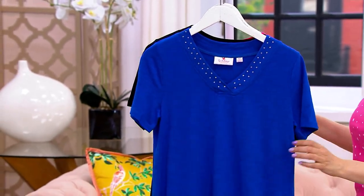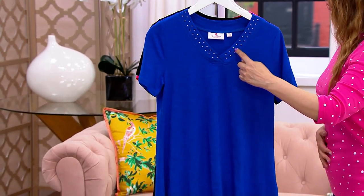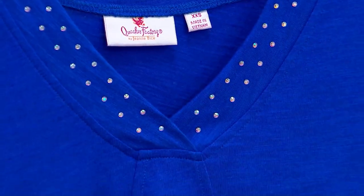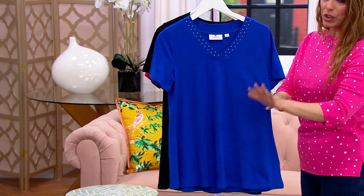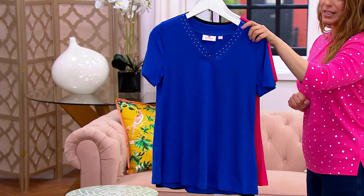Check this out — adorable v-neck top, short sleeve with rhinestone touches all along the neckline, a slight release at the waist, and it's got vertical seaming that we're going to talk all about those details in just a minute. Let me just show you the options that we have.